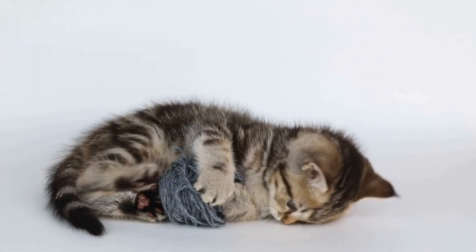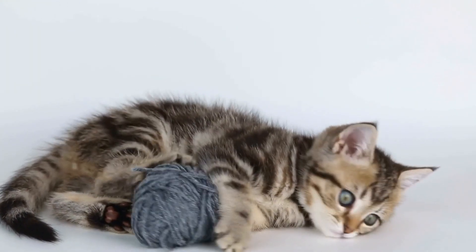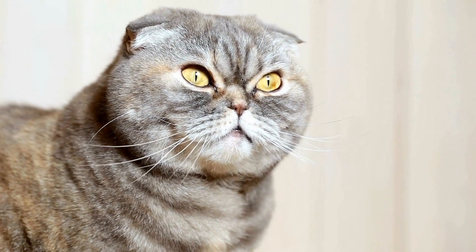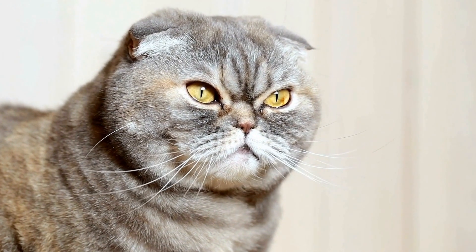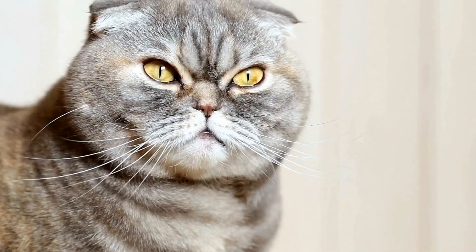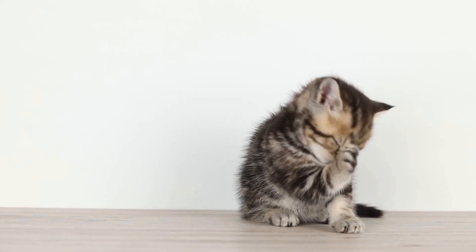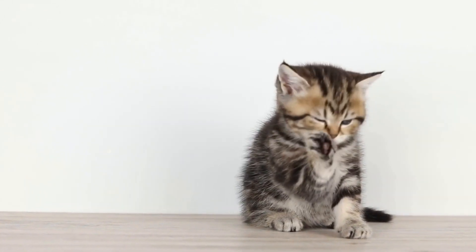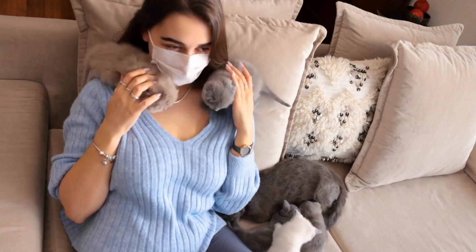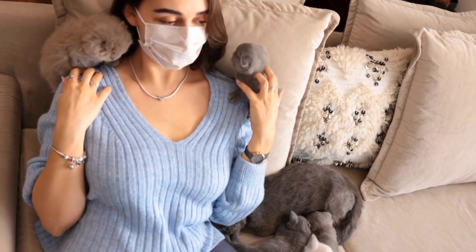Additionally, bubble wrap offers an interactive playtime for cats. While other toys may require their human companions to actively engage in play, bubble wrap can provide endless entertainment for cats even in their solitude. With each movement, the bubbles react and respond, making it an interactive toy that caters to their independent nature. It allows them to engage in play whenever they desire, providing mental and physical stimulation.